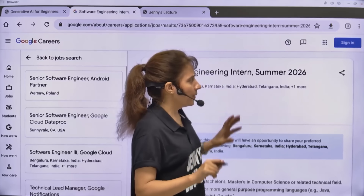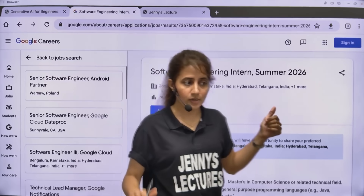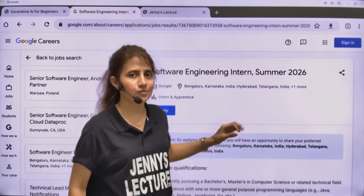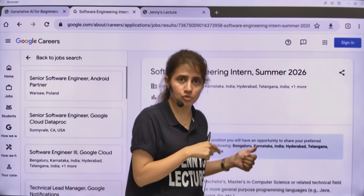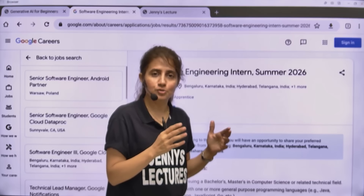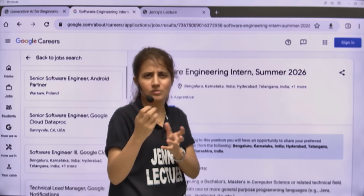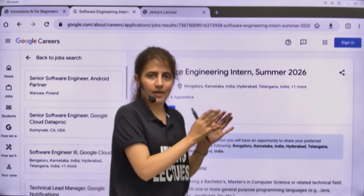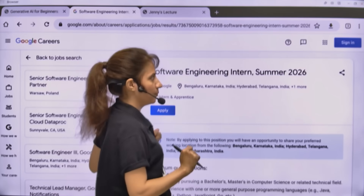Google comes up with such internships every year. So it's for software engineering intern summer 2026. First let me tell you the eligibility criteria. And it's a paid internship. It's Google, a top company, so you will get paid very well - around 70 or 80, or sometimes even one lakh. They haven't disclosed the exact amount, but you will get a very good stipend.